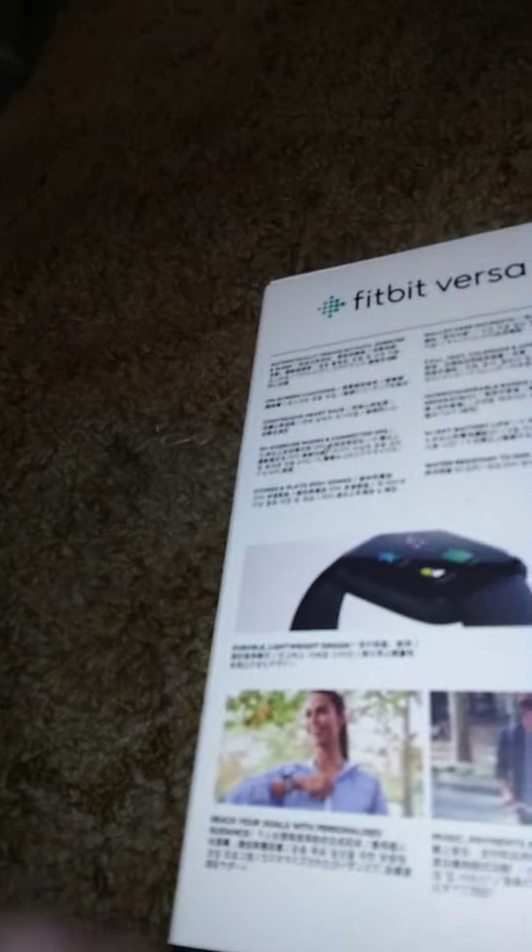The first thing I got from eBay is this — this is a Fitbit Versa watch. I've had it out and used it a few times. I pretty much like it, it's not too bad. It did take a little bit forever to get here though.